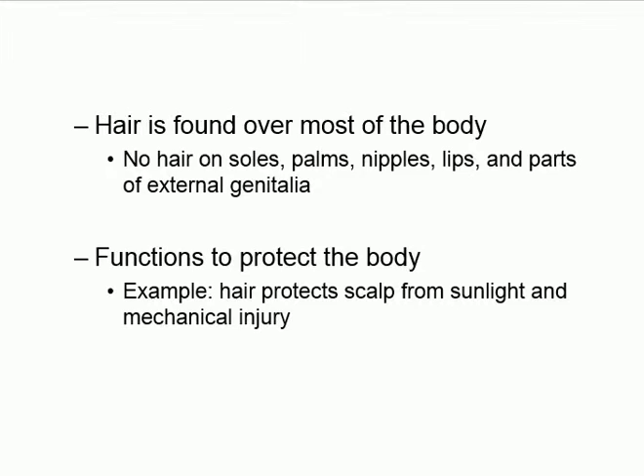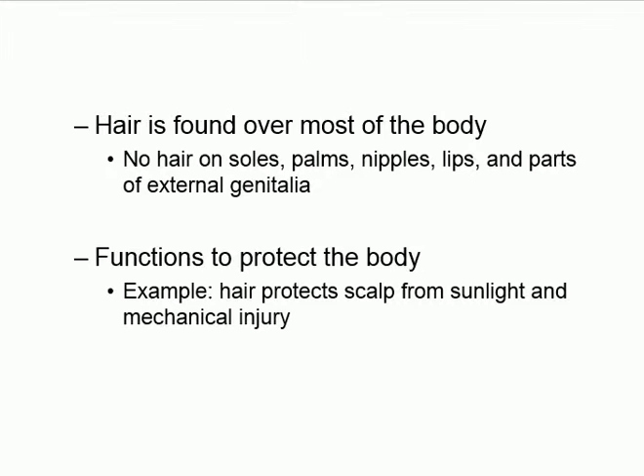Some areas of the body have no hair — for example, the palms, soles, lips, and certain parts of the external genitalia. These are the hairless parts of our body.